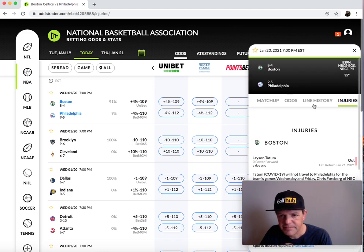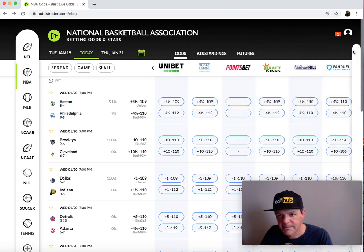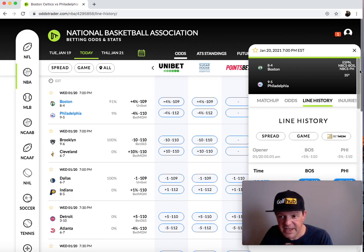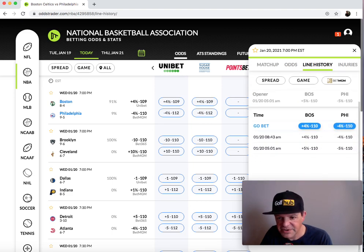Another cool detail — if you click here and go to line history, it actually shows line movement so you get an idea of where that line's going. You can see it opened at 5.5, shows the updates: at 8:43 it goes to 4.5, and it's currently at 4.5. It's important to see the direction of line movement, specifically because I teach following line movement in certain cases — not 100% of the time, but a large majority of the time.